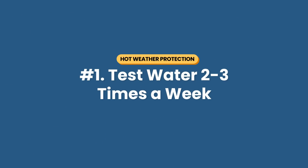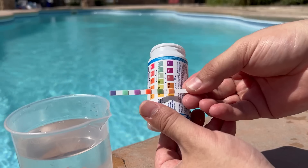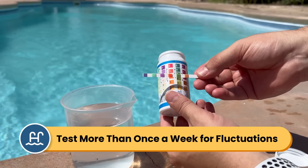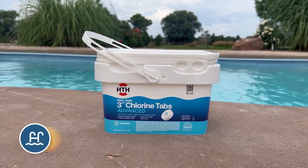Number one: you want to test your water two to three times a week. Testing once a week is usually enough, but when the weather gets really hot, your water chemistry can fluctuate quickly. So you want to test your pool water twice or even three times a week so you'll know when your levels start to get out of range. Chlorine is the most affected by heat and sunlight because it breaks down in direct UV rays, so you want to pay attention to dips in chlorine.